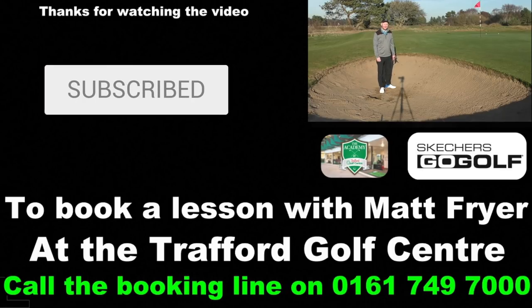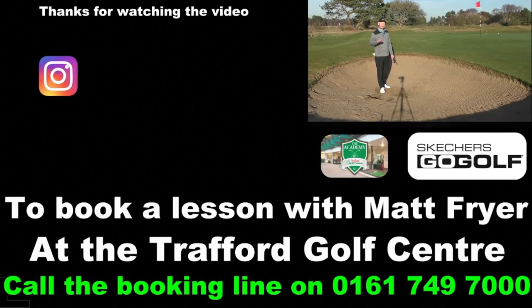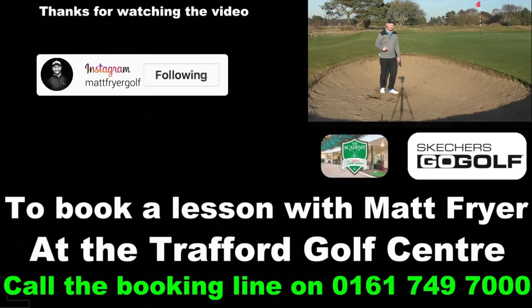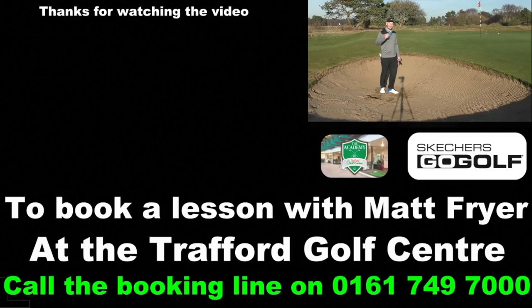If you think this video is going to help you get out of bunkers more frequently, hit that like button for me. And as I said at the start, do consider subscribing to the channel — there are tips every week to help you improve your game. Thanks to Formby Ladies for letting us film here today, thanks to you guys for watching, and I'll see you next week with another tip to help you improve your game.